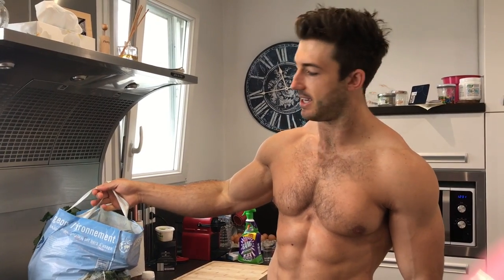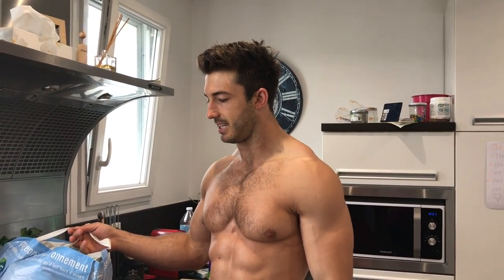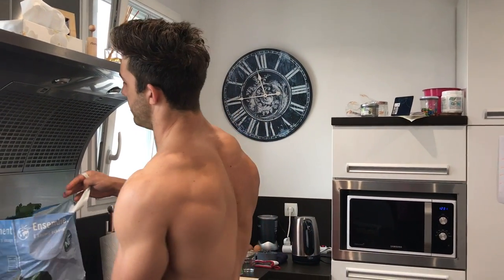We did a quick shop, just topped up on some of the stuff that's missing in the house or that we ran out of. I just thought I'd make a short video to give you guys some more information on what we eat and what we're going to be cooking for lunch.